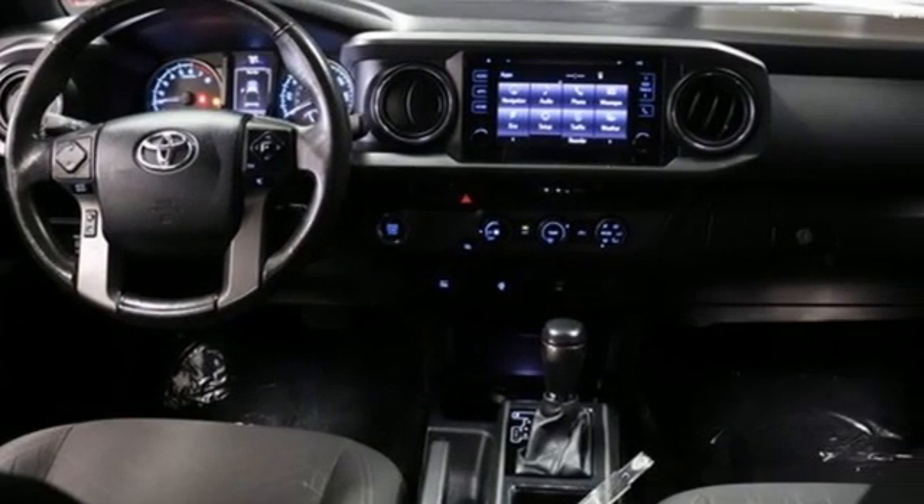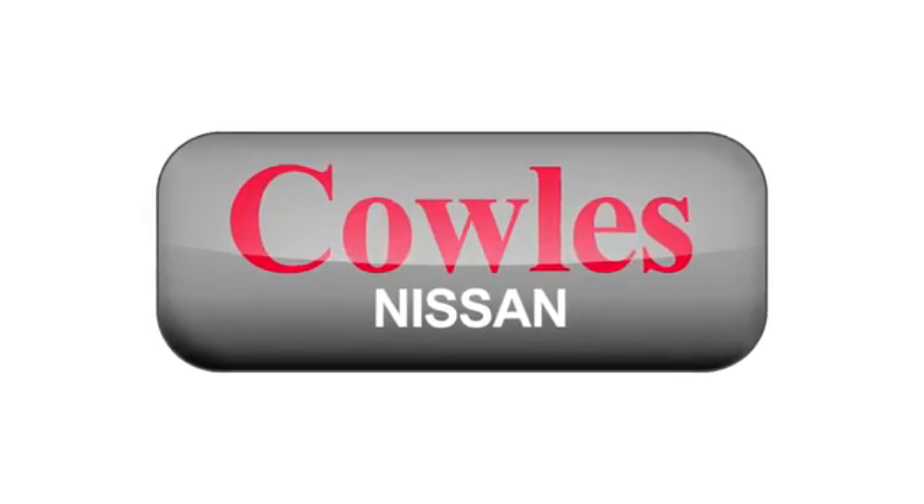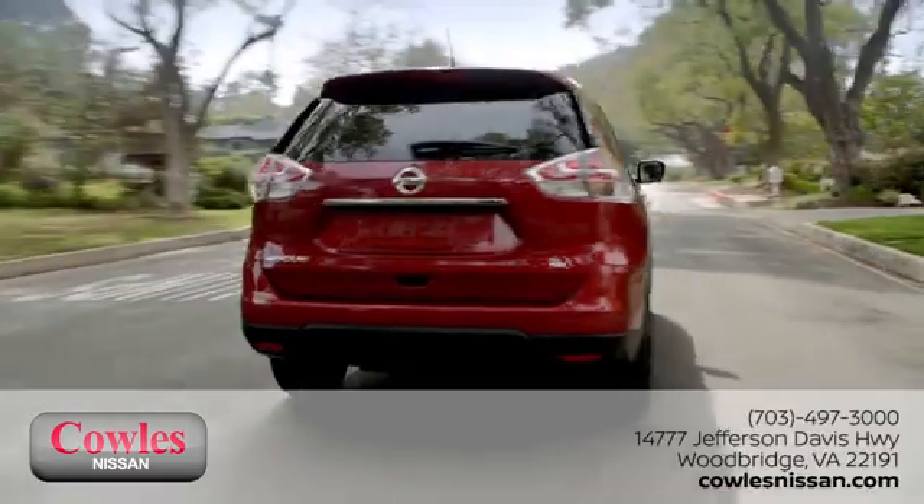Toyota — see it for yourself when you take it for a test drive. You're not just a number at Kohl's Nissan, you're a family member.